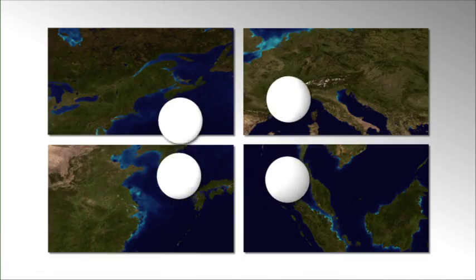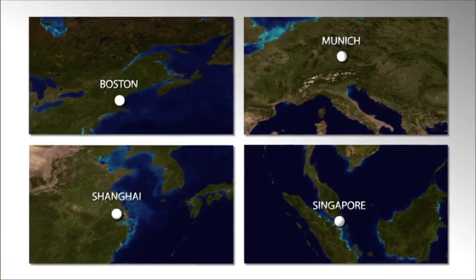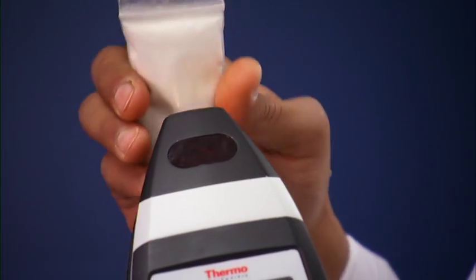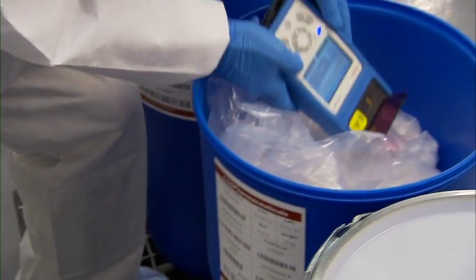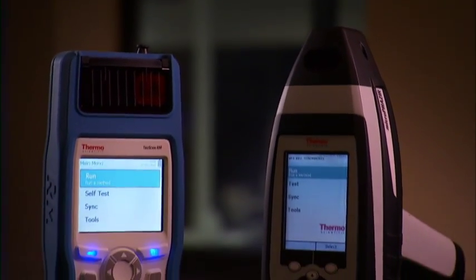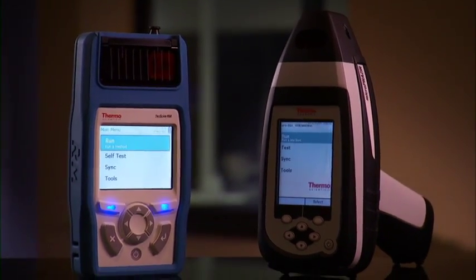With Portable Instrument Centers of Excellence located around the world, we have the experience and global reach to ensure success, improve quality, achieve compliance, and realize a rapid return on investment throughout the manufacturing process with Thermo Scientific portable analyzers.